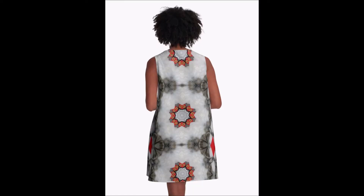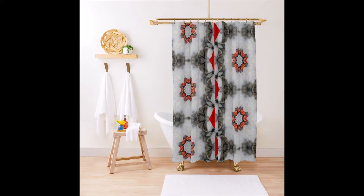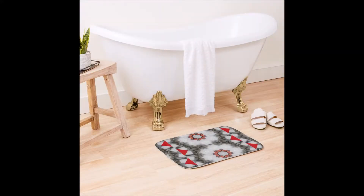It works beautifully here with this A-line dress, shown here in three different perspectives. It also looks great on a shower curtain and bath mat.